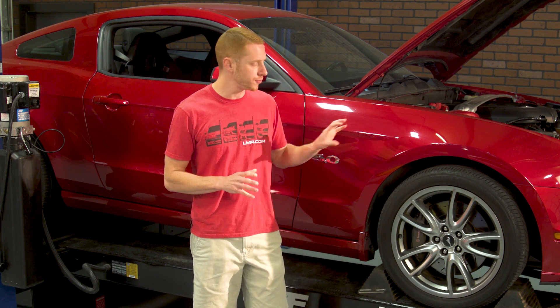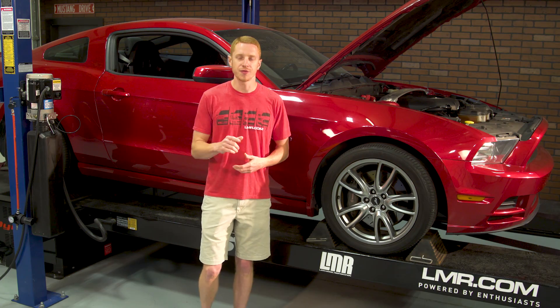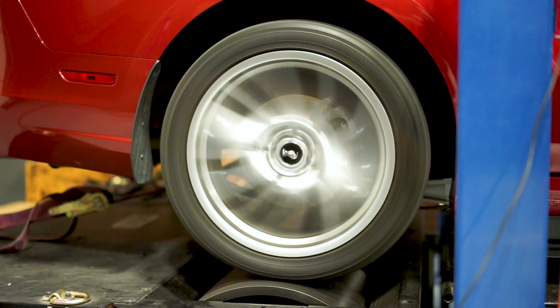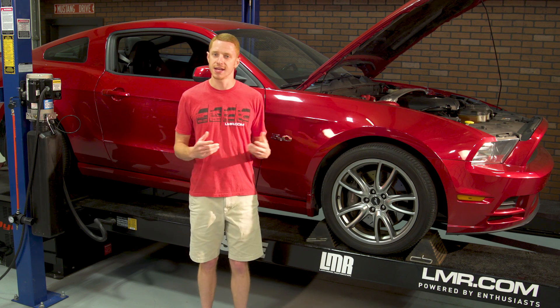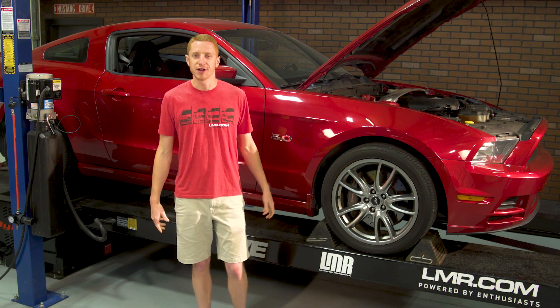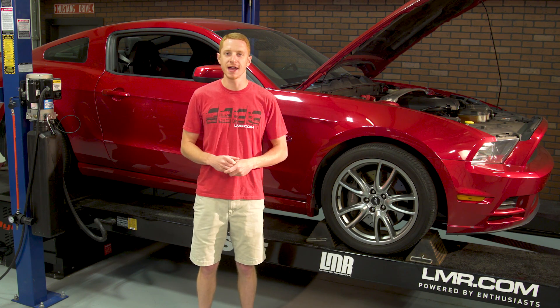As far as fitment is concerned, the Track Cowl kit will only work with 2013 and 2014 Mustang GTs equipped with the manual transmission. This 2013 manual GT is equipped with 3.73 rear-end gears and 19-inch Brembo wheels. It's bone stock all the way down to the paper air filter, and it even has 123,000 miles on the odometer. So with all that good stuff out of the way, what do you say we turn the rollers and see what this car can make in stock trim.